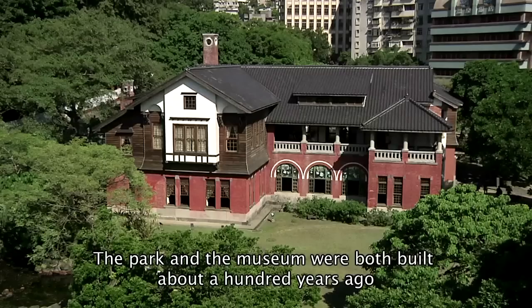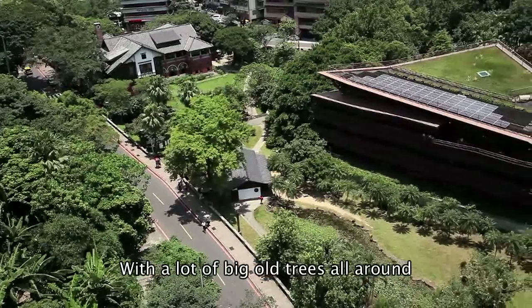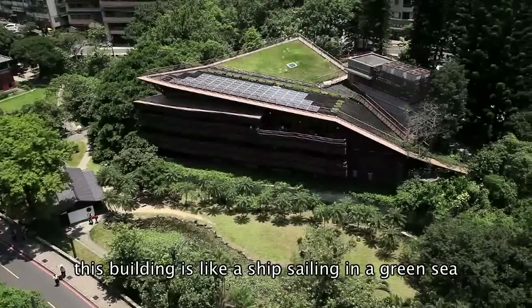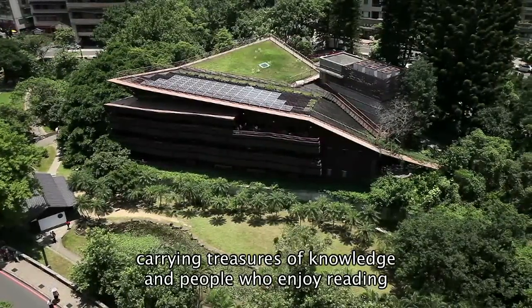The park and the museum were both built about a hundred years ago. With a lot of big old trees all around, this building is like a ship sailing in a green sea, carrying treasures of knowledge and people who enjoy reading.